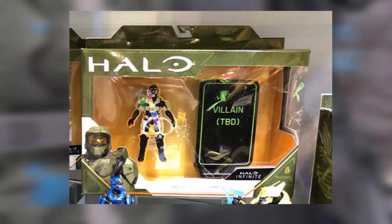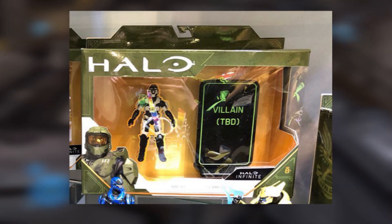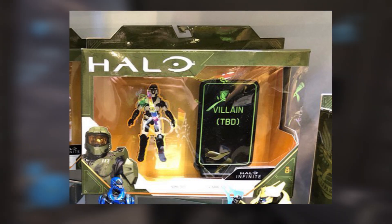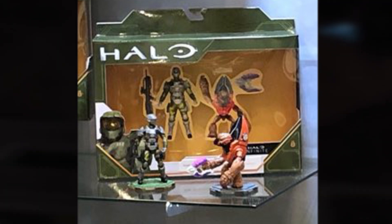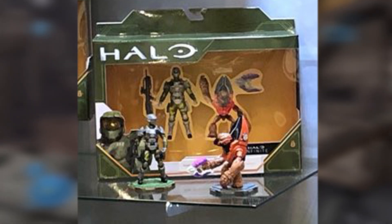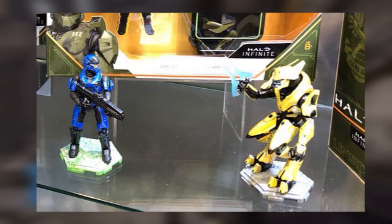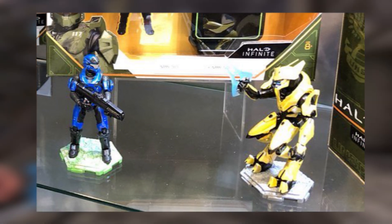The next one is going to be another Spartan with what I believe looks to be the Mark V B helmet from Reach, possibly with the same or a different villain — one could be Cortana, one could be Warden Eternal, or an entirely new character. Then another set looks to be a UNSC pilot or a new ODST design. I'm leaning more towards ODST, but the colors are very reminiscent of UNSC pilot designs we've seen from Halo. This one comes with a very classic-looking Grunt, which I think is awesome, and a classic BR. Then there's also what looks like another box set: a Mark V Blue Spartan with an Elite General, which I also think looks very cool.